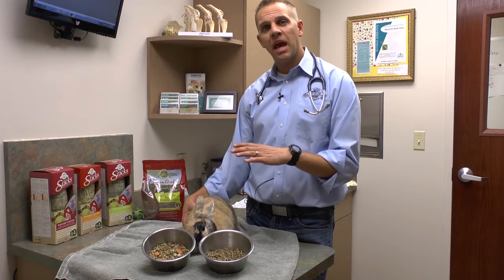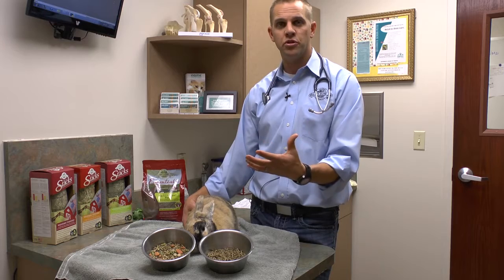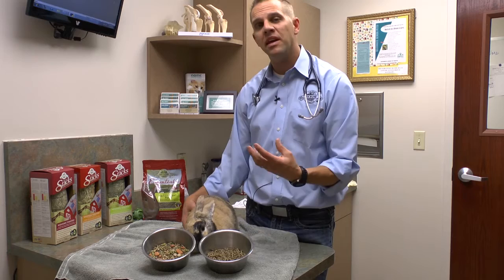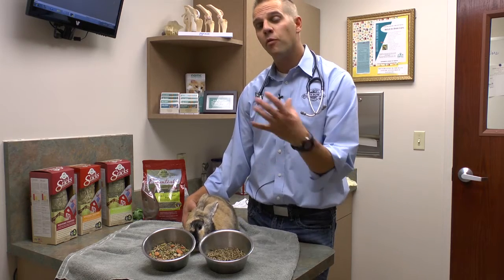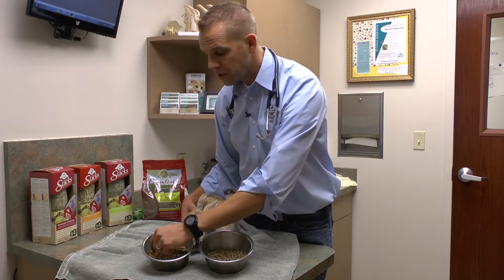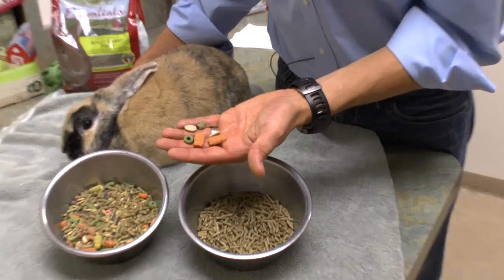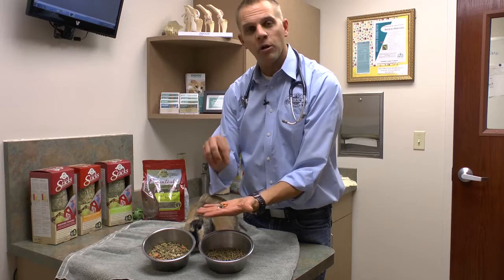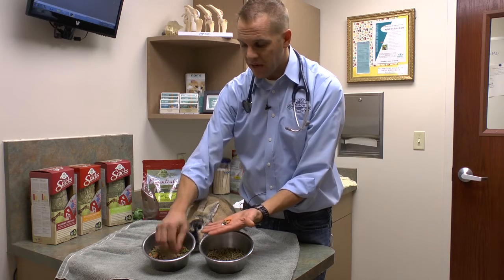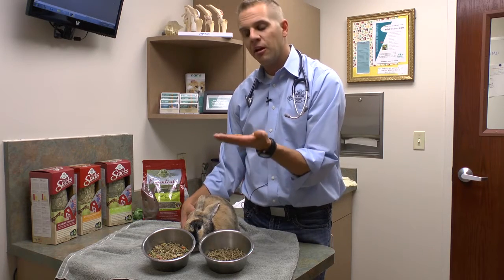The problem with that behavior is that when we bring them into captivity, where they're not trying to survive and don't need that extra nutrient, we feed them a mix like this — they're going to pick out the things that taste the best, but unfortunately are often the lowest in fiber, the highest in carbohydrates, and even sometimes simple sugars. Looking at a real common muesli mix like this product, you can see things like sunflower seeds, extruded kibbles that are low in fiber, higher in carbohydrate, and unfortunately sometimes even have nasty things like artificial colors and artificial flavors — again, low in fiber.